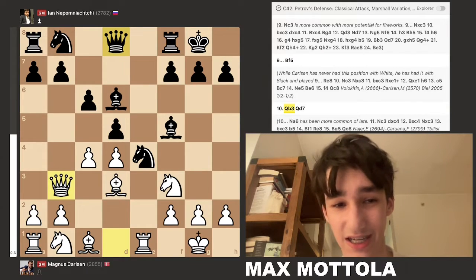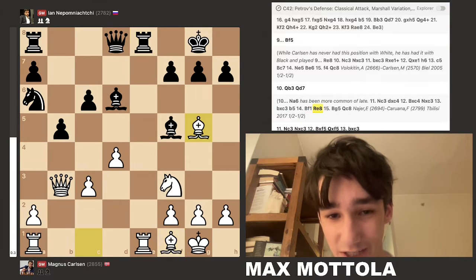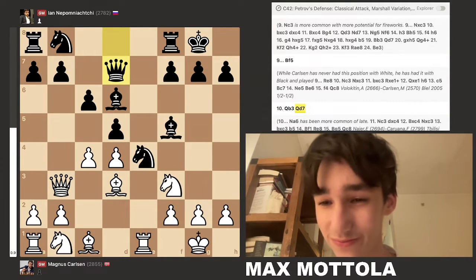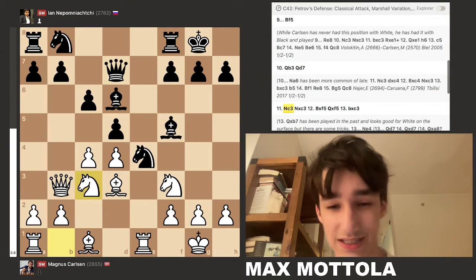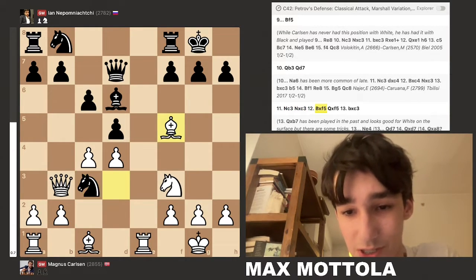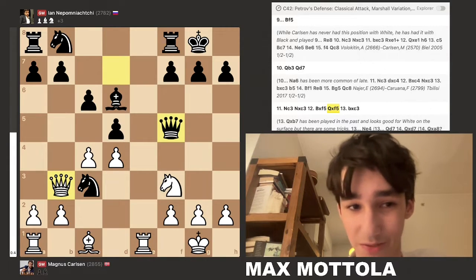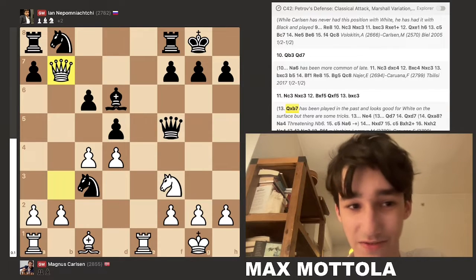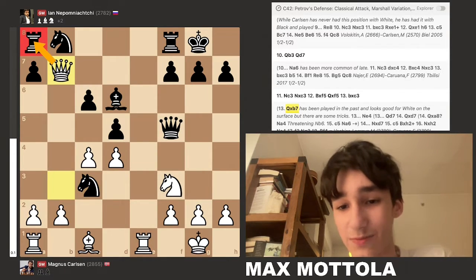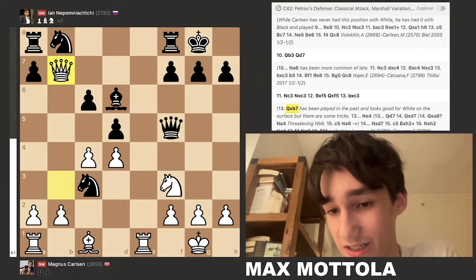Queen d7 was played, though knight a6 is a more common move — seen in a game between Evgeny Nayer and Fabiano Caruana, a big proponent of the Petrov. In the actual game, knight c3 was played, and after takes, white played bishop takes f5, queen takes f5. This is a really important moment because white could have played queen takes b7, which attacks a rook and looks like it just traps the rook — black seems to be in trouble.